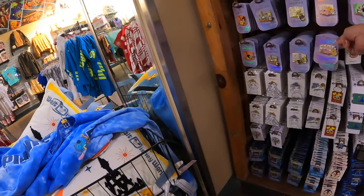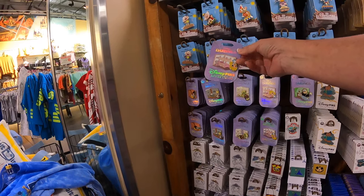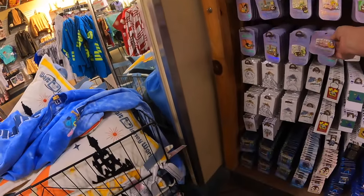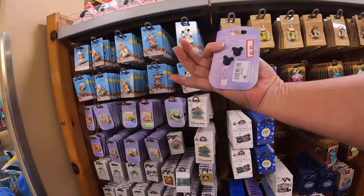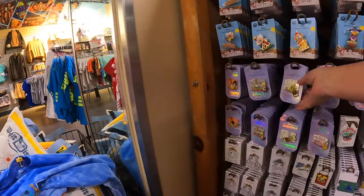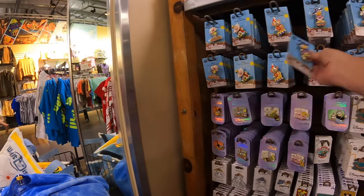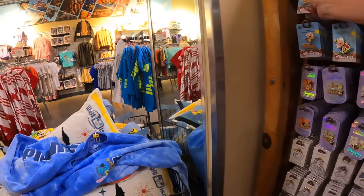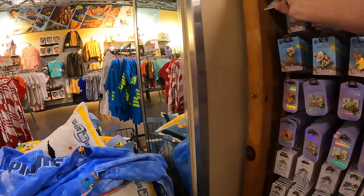These darling ones - which are so stinking cute - were $19.99, you can get them for $4.99 here, depending on which one you're looking at. The Darkwing Duck - isn't that a great one? Dancing Characters, $8.99, it was $19.99. Mr. Toad - $8.99, was $19.99. So yeah, you can find some good pins.